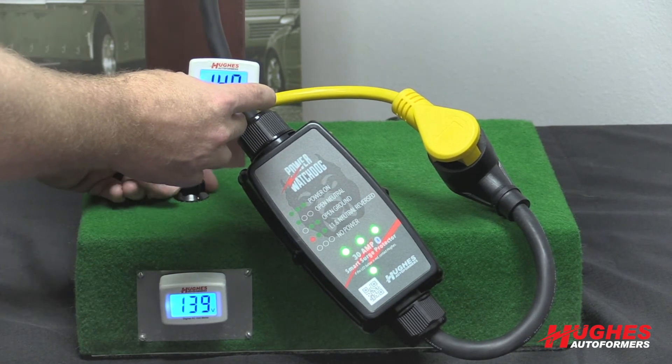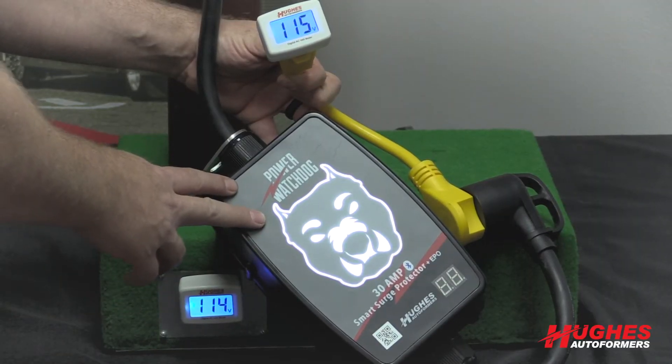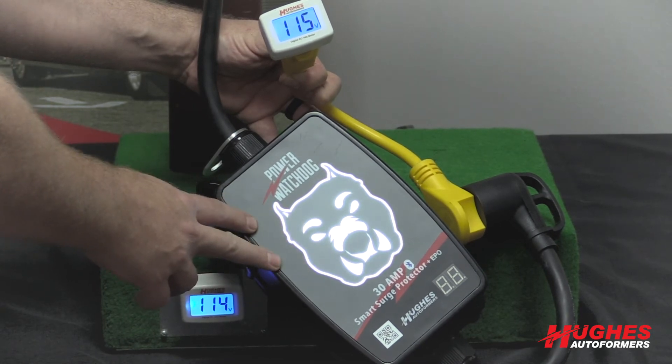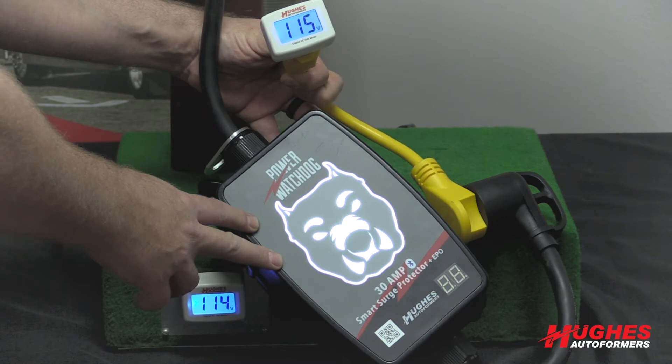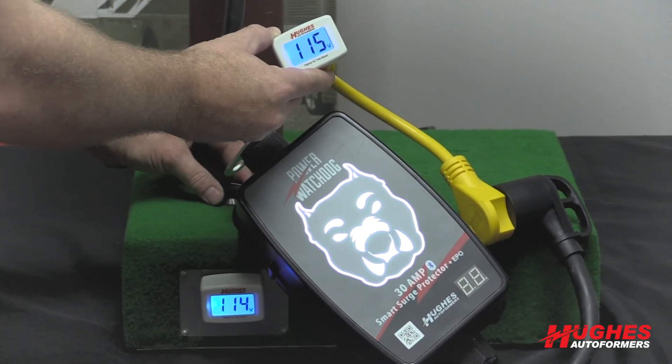This is the Power Watchdog with EPO — Emergency Power Off. The unit is a little bigger. This one has the dog's face that lights up white, or red if there's an issue. As you can see, I'm currently getting about 114–115 volts from the pole.